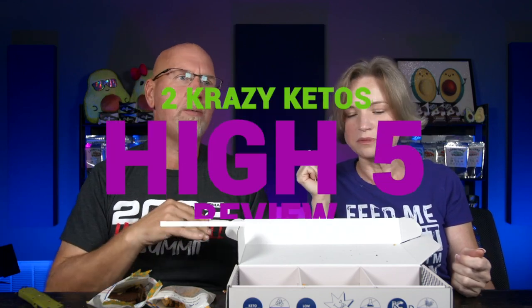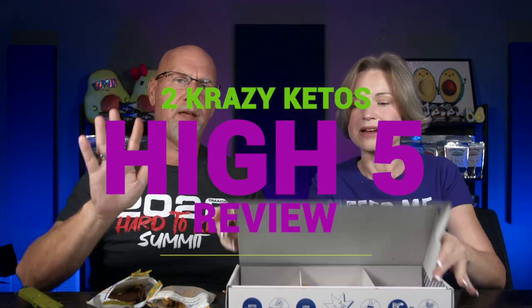If you're new to our channel, we review all products based on five things: ingredients, does it keto based on the nutrition label, how does it taste, how much does it cost, and finally would we recommend it. We'll start off with the plain cookies since most of them share a similar ingredient base.